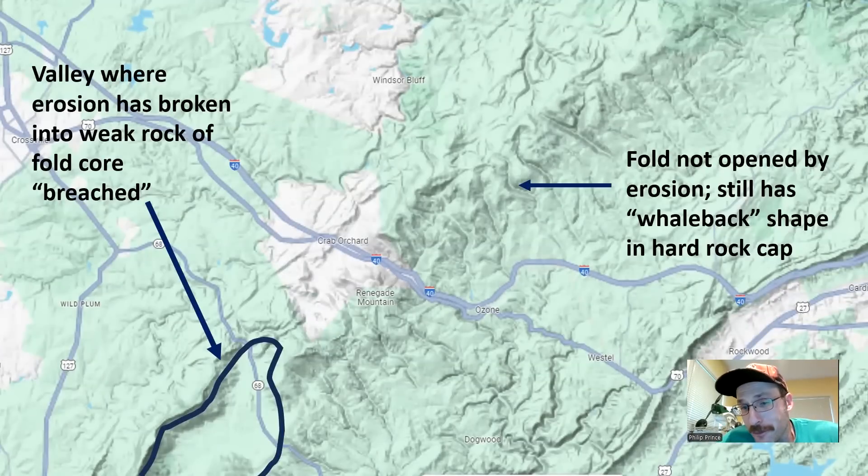That idea of a place where rocks are less pushed up still being a mountain has no better example than northeast of Crab Orchard, where the fold has not been — we use the term 'breached' in geology — erosion hasn't cracked it open yet. The hard sandstone is still in place and makes a big whaleback-type mountain. Down to the southwest of Crab Orchard, erosion has already gotten into those softer rocks and started to carve out the valley. Up at this end the valley is still a little discontinuous, but by the time you get down towards Chattanooga it has that very continuous shape. The fault is there simply because it's a big fold structure from the ancient Appalachian — nothing moving or changing today.